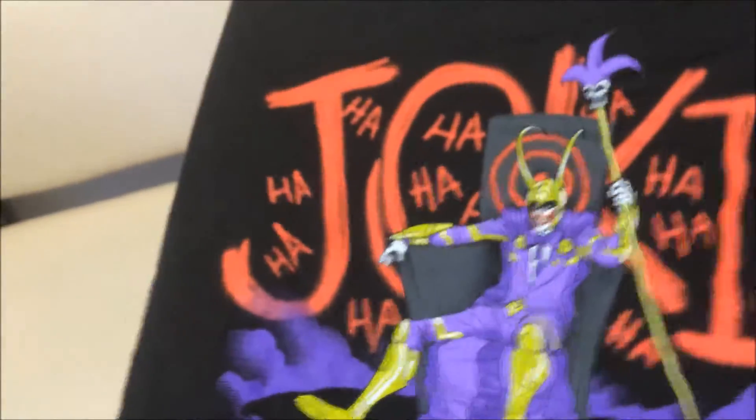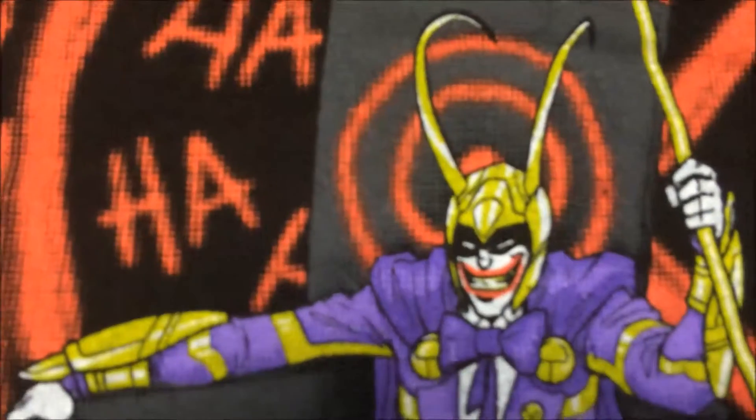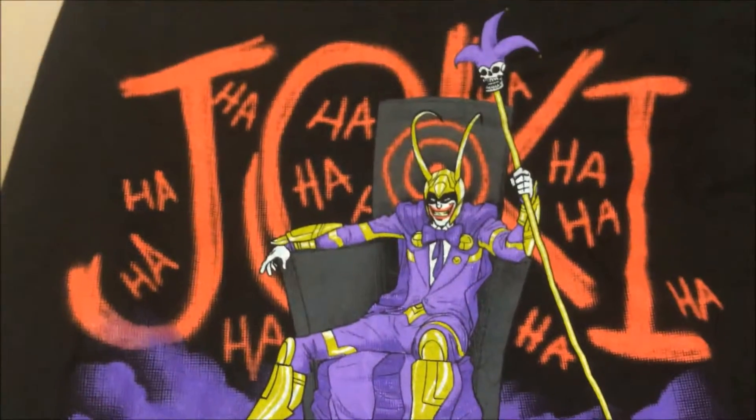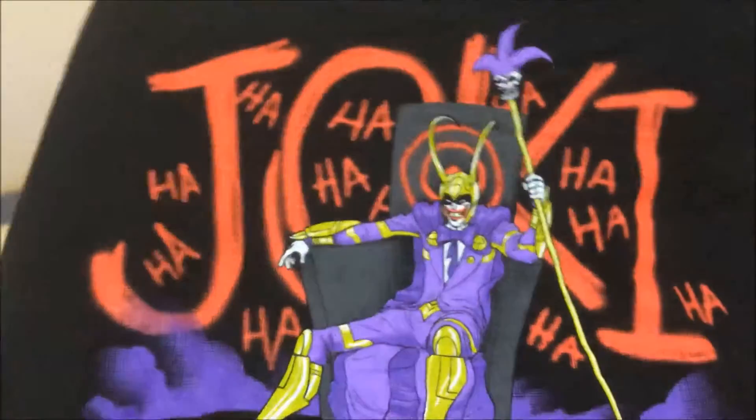And we've got a t-shirt. We've got 'Jockey,' which is a combination of the Joker and Loki making Jockey — or Jockey, or Yockey, or something along that kind of line. That's pretty cool.